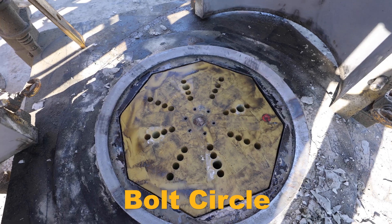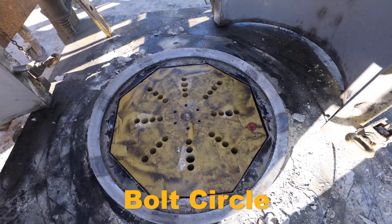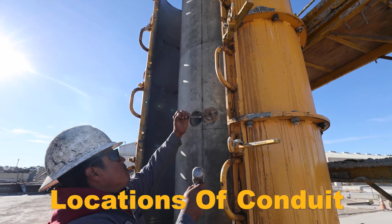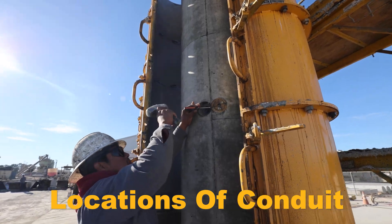When it comes down to it, we can provide you exactly what you need — the exact bolt circle, the bolt projection, and locations of any size conduits wherever you need them in the pole base.